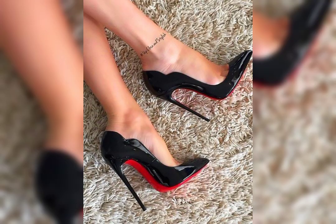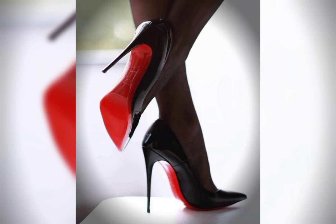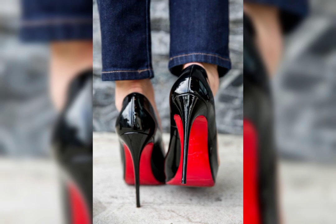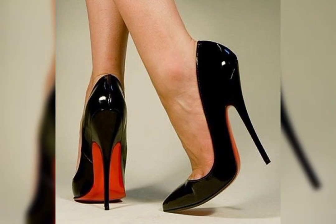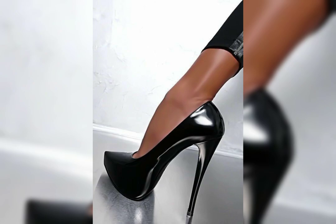If you want to buy this latest collection of beautiful high heels, I will tell you the best websites from where you can buy this beautiful collection. But first, please subscribe to my YouTube channel for more latest ideas about fashion.